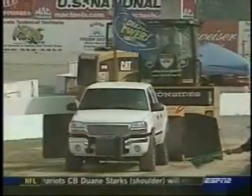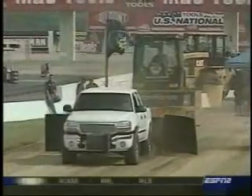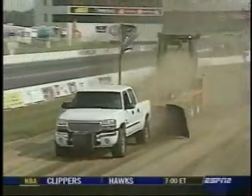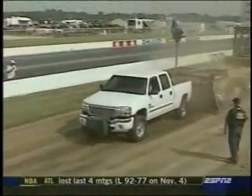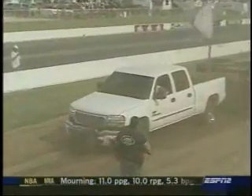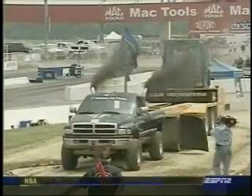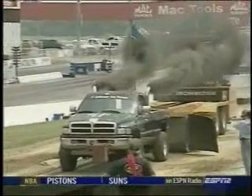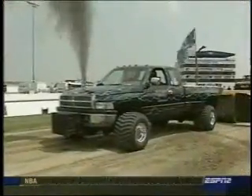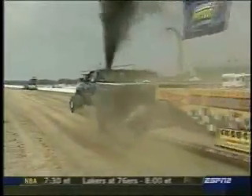Three classes of finals today in sled pulling: street, super street, and modified. Our street class — even though it says street — the guys are making some modifications, some performance changes, and they're allowed a little bit of suspension, but they are limited to a single turbo. Our super street guys can go to a dual turbo, but we do limit them on their size. Then we've got our modified guys, and that's anything goes — cut tires, injection, lots of weight, lots of power, and a lot of black smoke.